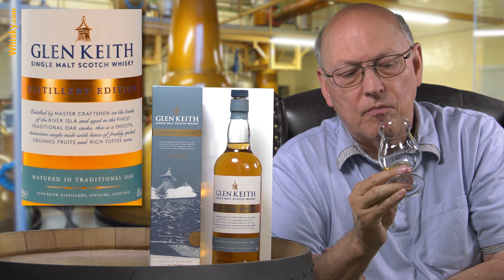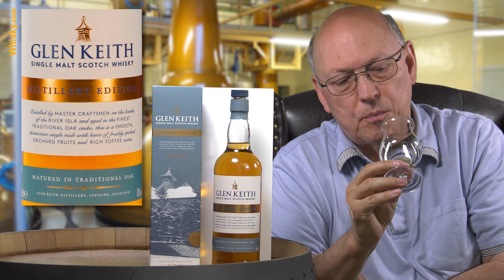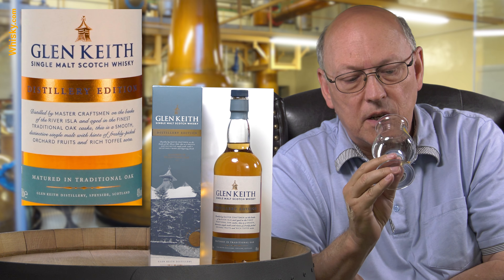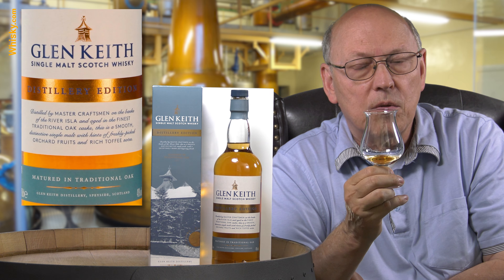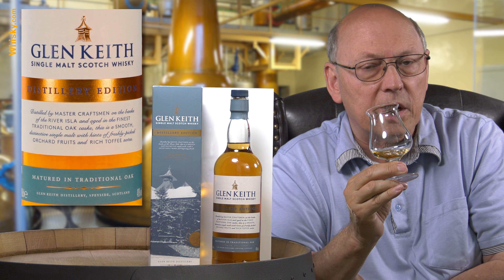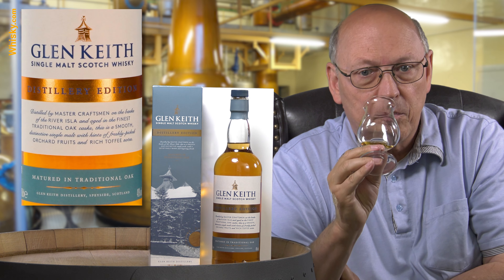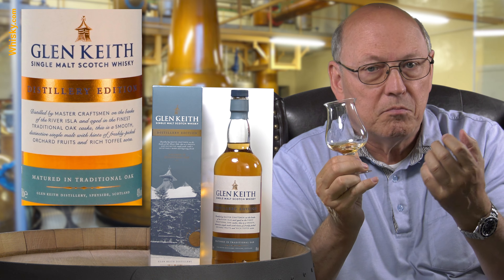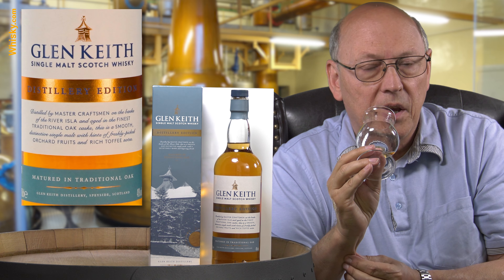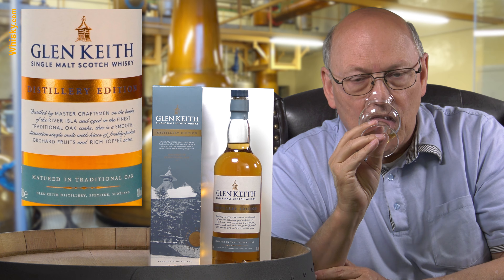The taste moves on quite interestingly — a little honey note, a little vanilla, caramel. It's not as light and fresh-fruity as it was on the nose, but it now shows a distinct oakiness in the aftertaste, suggesting quite some age in this whiskey. It's straightforward with a medium-long aftertaste that shows some spiciness — a mainstream single malt whiskey from the Speyside.